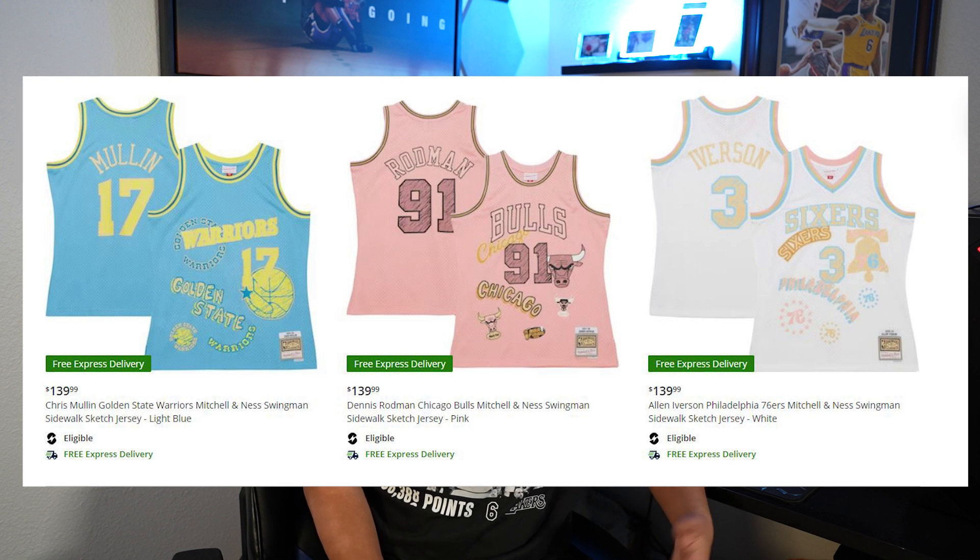Mitchell & Ness — I know everyone's disappointed with them. They have new creative leadership but this 'Sidewalk Chalk' series, I don't know what's going on. They're going for an artsy look rather than actual throwbacks, which is what most collectors want. It's cool to drop creative versions from time to time, but they keep going creative, creative, creative — and sometimes they miss. I think this might be a miss.